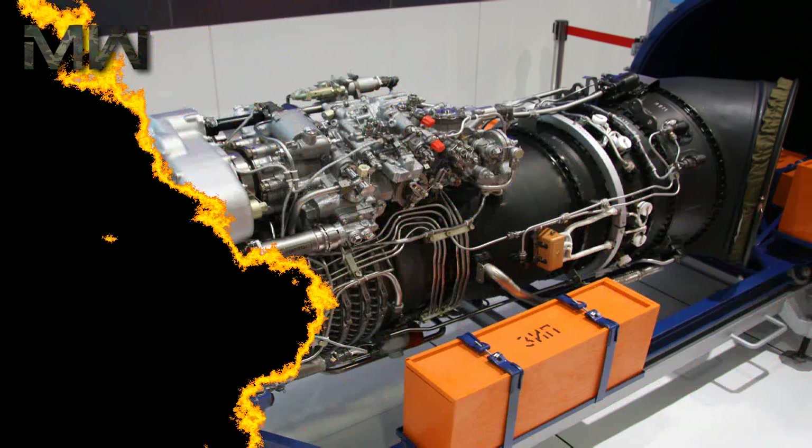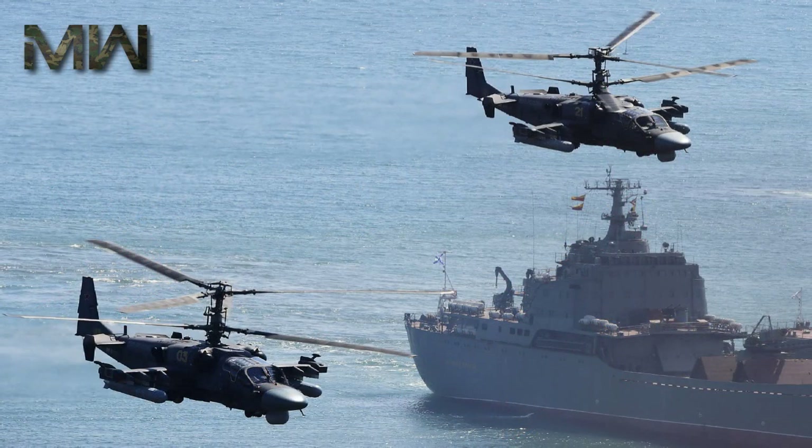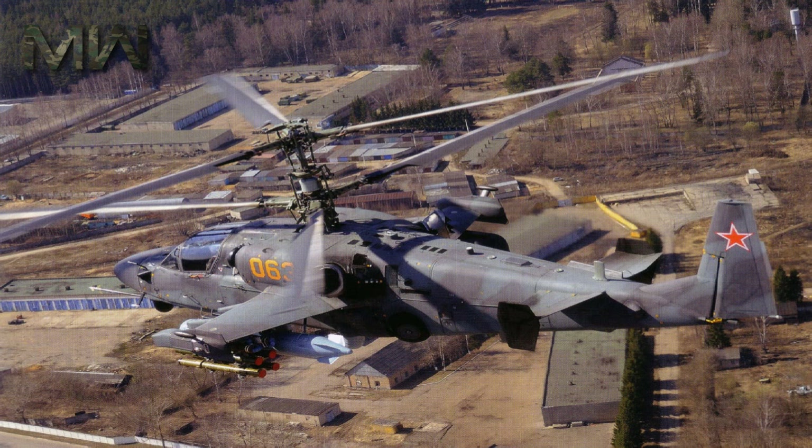The KA-52 Alligator's two VK2500 turboshaft engines allow the helicopter to operate at altitudes above 5,000 meters. It has a static ceiling of 4,000 meters and is able to take off and land in hot climates and in high mountainous terrain.